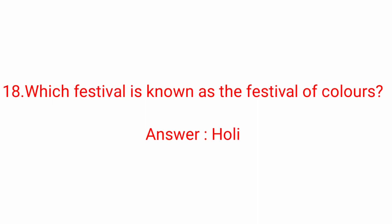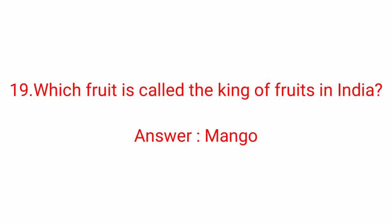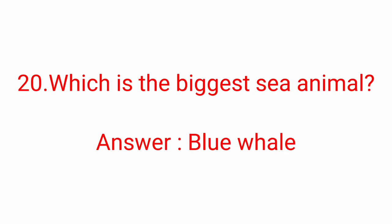Eighteenth question: which festival is known as the festival of colors? Answer: Holi. Holi is known as the festival of colors. Nineteenth question: which fruit is called the king of fruits in India? Answer: Mango. Twentieth question: which is the biggest sea animal? Answer: Blue whale. Blue whale is the biggest sea animal.